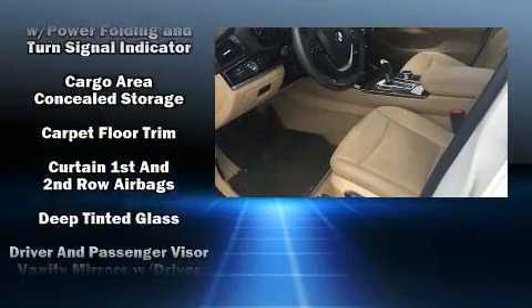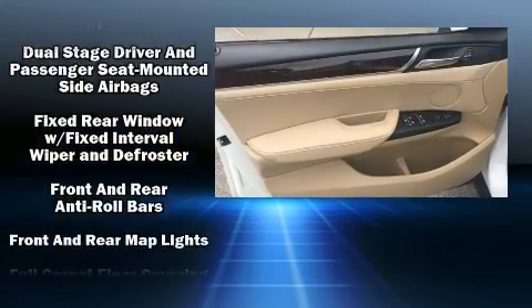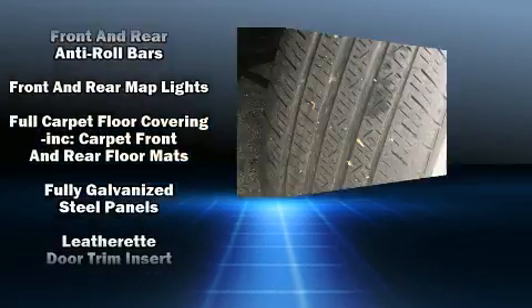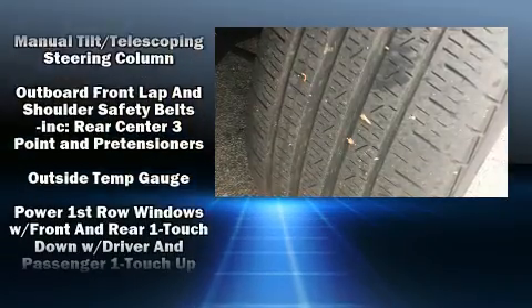Top features include power front seats, delay off headlights, front and rear reading lights, a trip computer, a power rear cargo door, remote keyless entry, a roof rack, and seat memory.